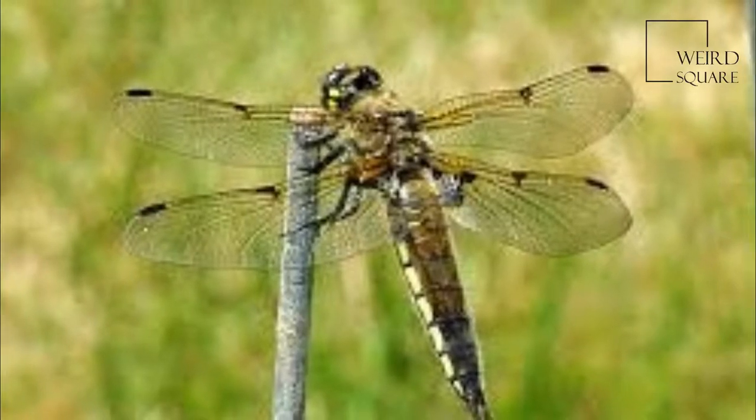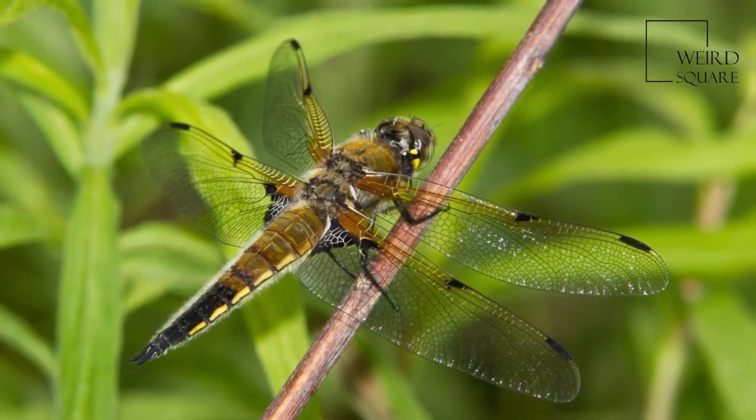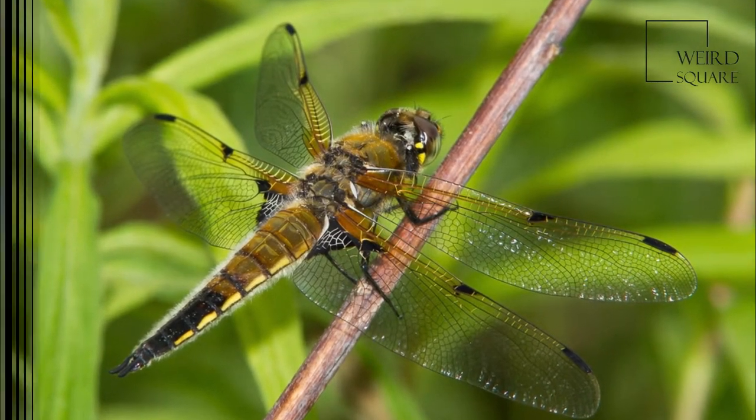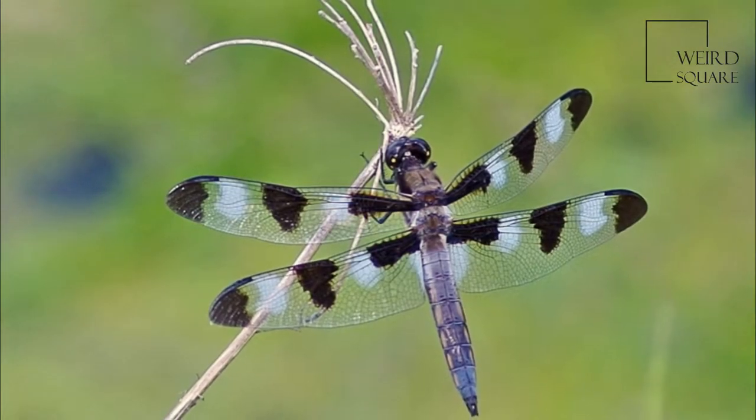The four-spotted chaser, known in North America as the four-spotted skimmer, is a dragonfly of the family Libellulidae found frequently throughout Europe, Asia, and North America.